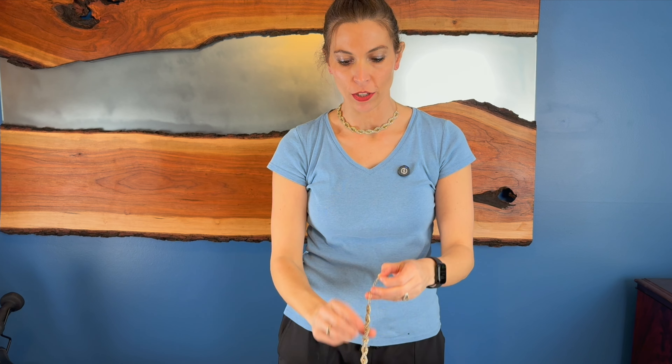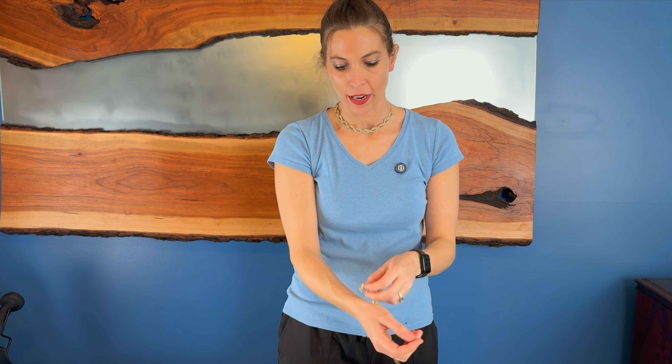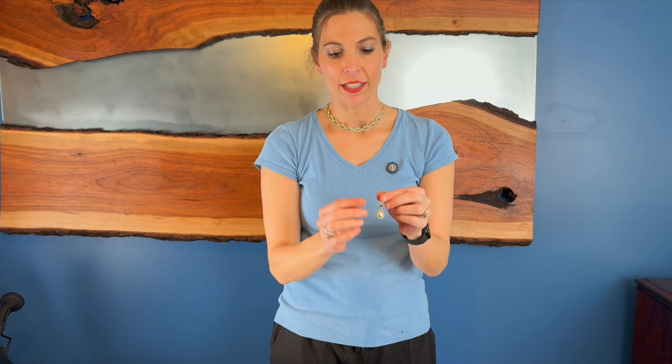I have the necklace on and it went on really nice — the clasp is nice and big as far as the holes you can use for it. With the bracelet, you can do it as tight or as loose as you really want. I think that's really pretty. I did notice that the earrings don't have backs with them, so you'll have to use backs from some of your other earrings because they were not included.